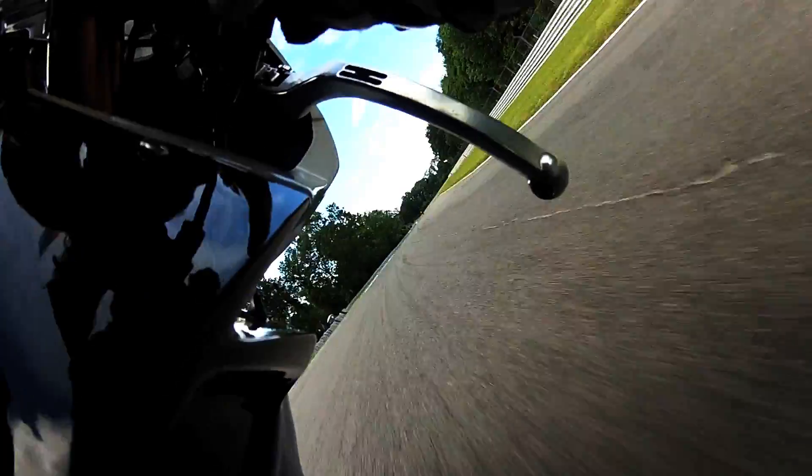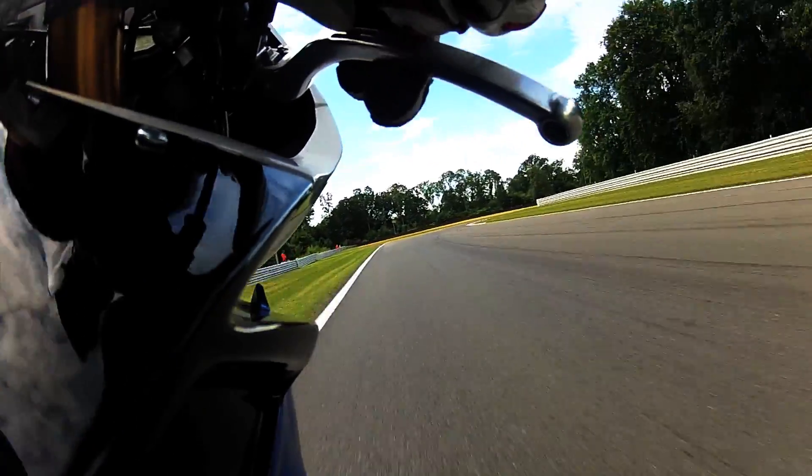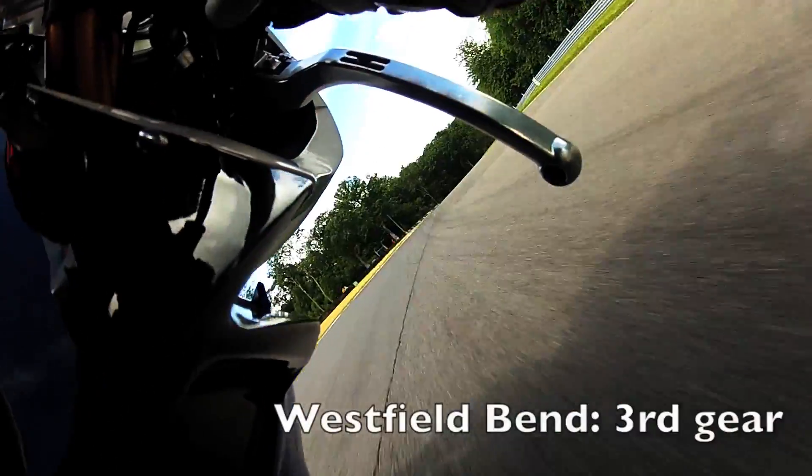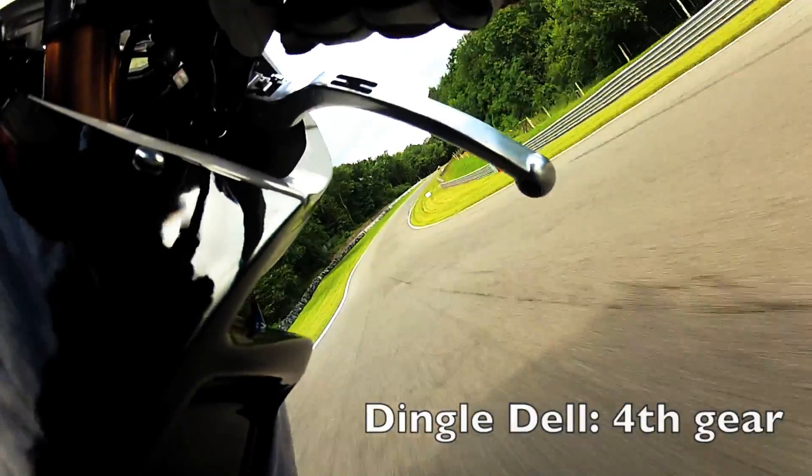Leading momentum through here to pull 4th gear, squirting along here, down one into Westfield — late apex, driving to the edge of the track, into 4th gear and straight-line it down the hill into the Dell.